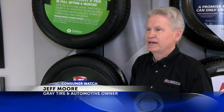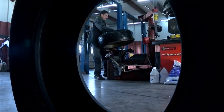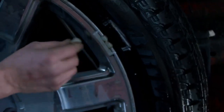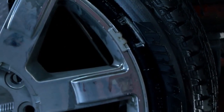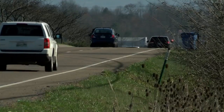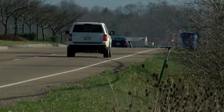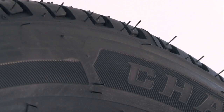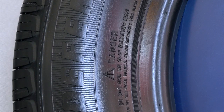There should be an expiration date, just like on anything else. Numerous studies suggest people should get new tires every six years, but right now there's no official expiration date. While some tire manufacturers have taken steps to warn consumers by placing labels in the owner's manual of newer model cars, a lot of people still aren't aware of the dangers.